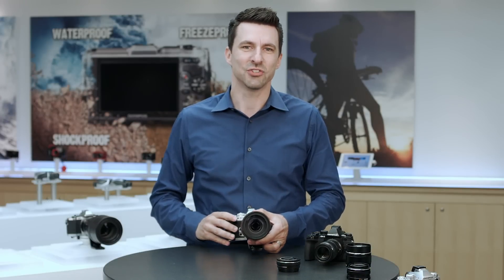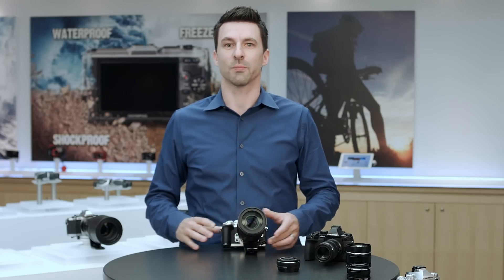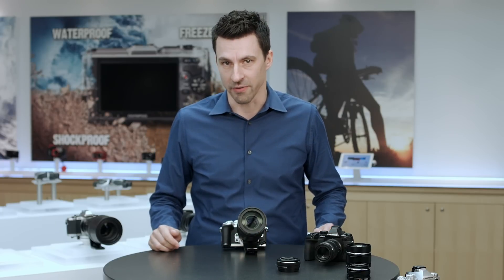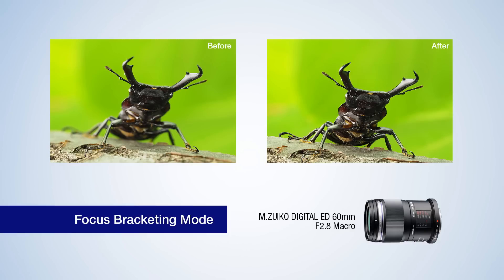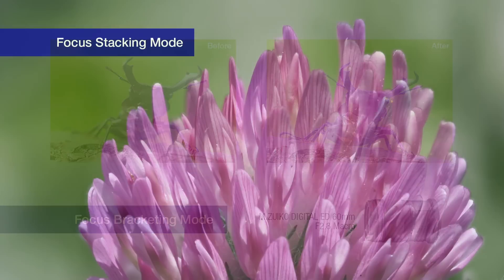An easy download gets you two new modes to expand the expressive powers of macrophotography. Focus bracketing allows you to adjust the focus shift and number of shots from 3 to 999, resulting in up-close and personal images that still show large depths of field.